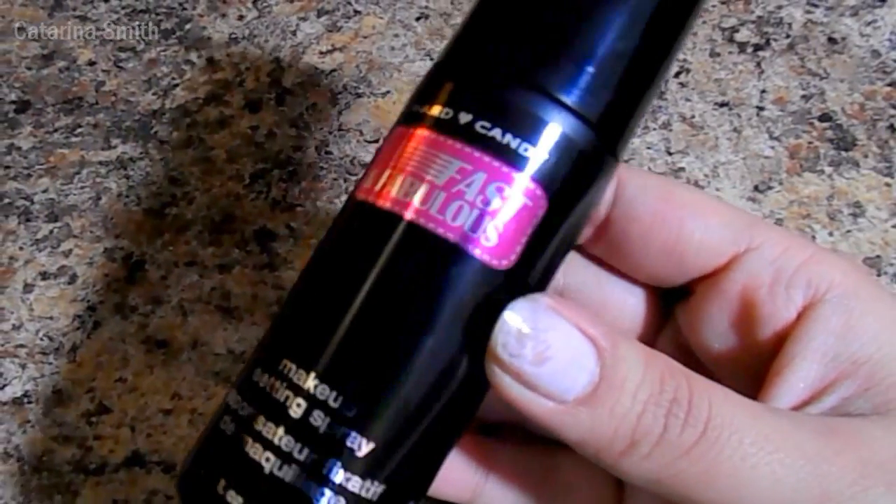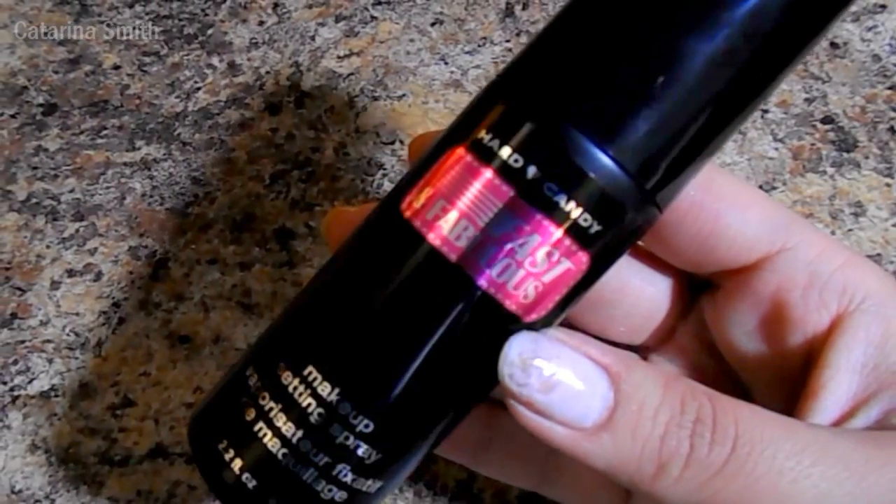Going along with that, this is the Hard Candy Fast and Fabulous Makeup Setting Spray. I kind of have a hate-love relationship with setting sprays because I've tried a few and just gave up on them because they didn't do anything for me. This one is about $6 to $8 and you can get it at Walmart. It is so hydrating and refreshing on the skin — perfect for summer days where you just want a light mist, and it makes your makeup look fresh and glowy while still keeping everything in place and making it last really long.